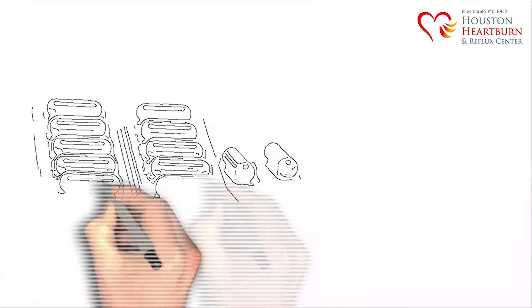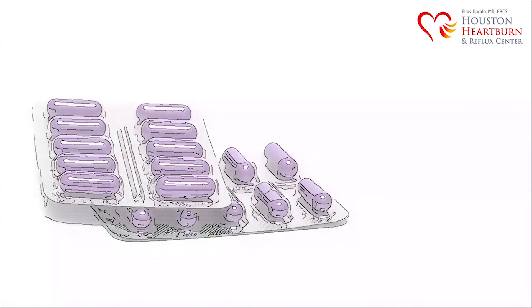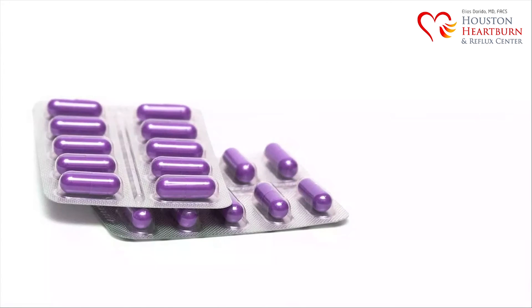Medications that help acid reflux disease are designed to only mask the problem. The acid is neutralized in the stomach after taking medication, but those stomach contents that aren't acidic anymore are still escaping up through the loose valve and into the esophagus.